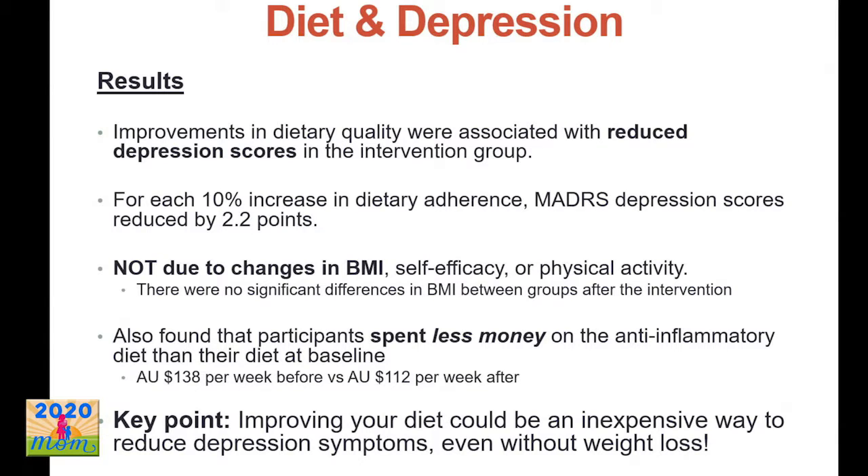The results showed that those in the dietary intervention group had reduced depression scores — a pretty linear relationship. For every 10% increase in dietary adherence to the new anti-inflammatory diet, depression scores went down by 2.2 points. Significantly, this was not due to any change in weight — there was no difference in BMI between the dietary counseling group and the social support group. So you can't attribute this to weight loss; it was something specifically in the change of foods eaten. And ironically, they were spending about $25 less per week on the anti-inflammatory diet, so improving your diet could be an inexpensive way to reduce depressive symptoms.